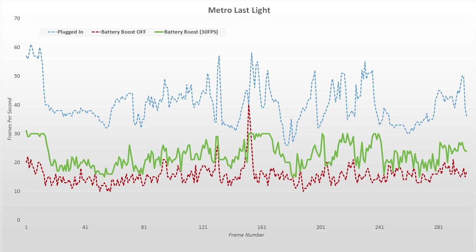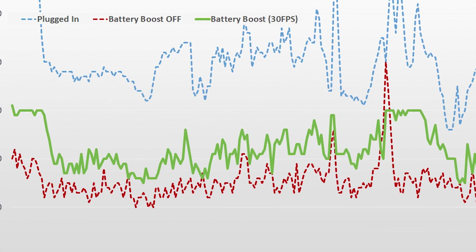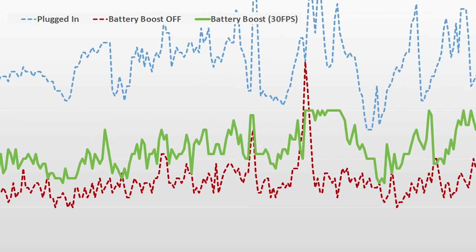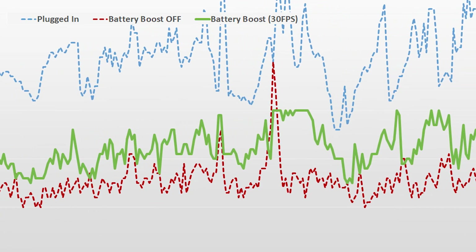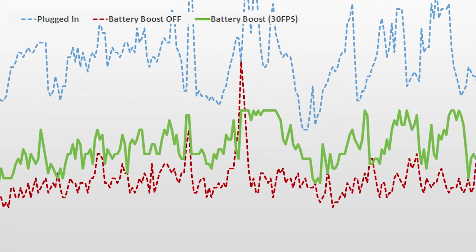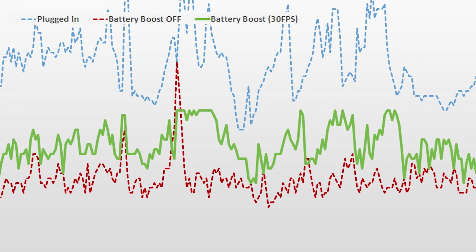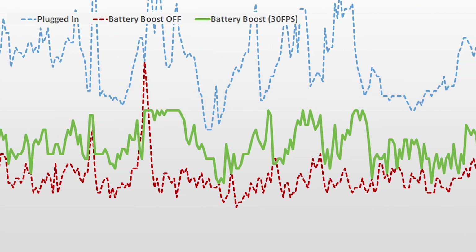I saw exactly the same behavior in Metro: Last Light. Plugged in, we get 40 fps on average. Unplugging the notebook with Battery Boost off gives 15 fps, and turning Battery Boost on to a 30 fps cap — because it's a demanding game requiring quite a bit of power, and because of the underclock while on battery — it hits 22 fps on average, still higher than it was without Battery Boost.